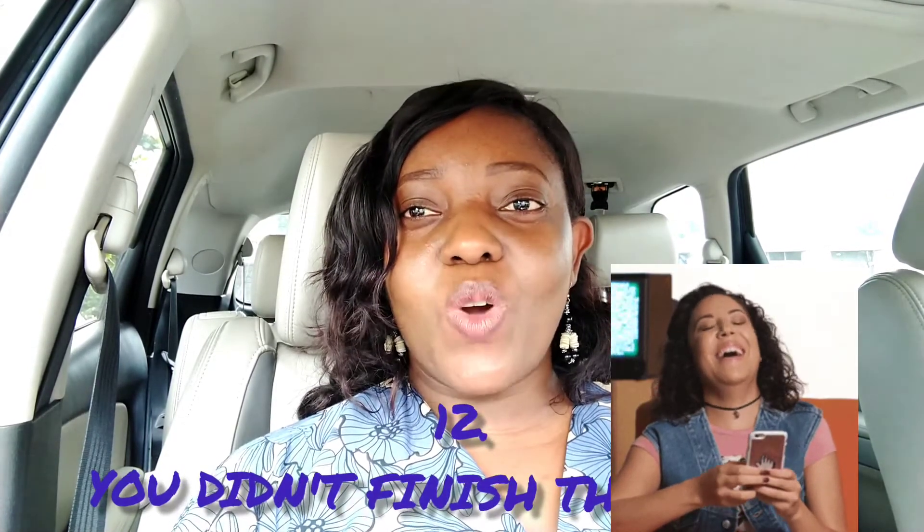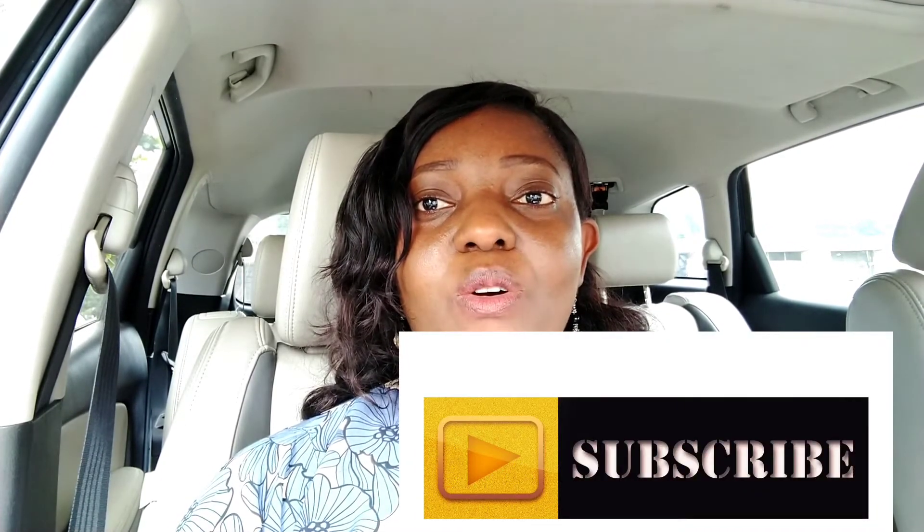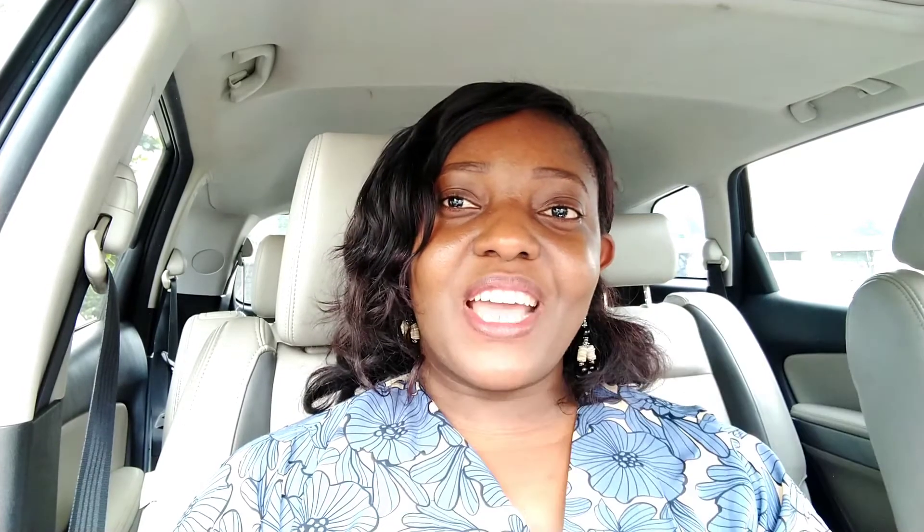Reason number 12: you did not watch this video to the end. If you are still here, then it means you actually did watch it to the end. Thank you very much for watching — don't forget to subscribe and turn on your notifications so you don't miss any videos. If you need to go over the video again, please do. If you have questions or comments, put them in the comment section and I will act on them.